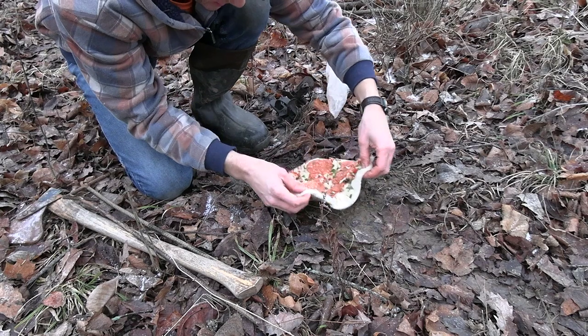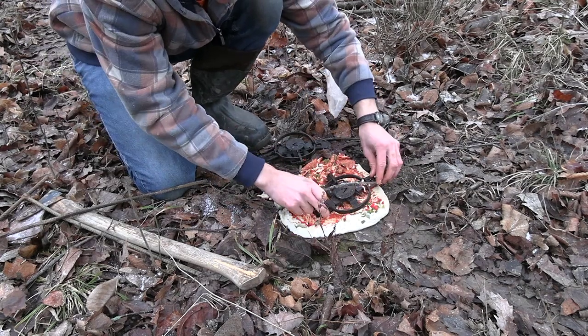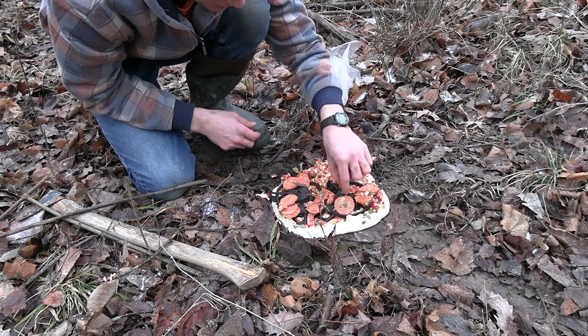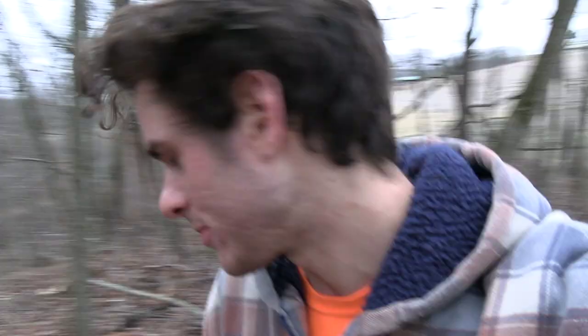This is a huge spot - coons could be denning up here. I have one pizza left and I'm going to make a raccoon set that has probably never been done before. I'm going to scrape off some of the toppings and set the footholds right on top of the pizza, then put the pepperonis and stuff right over the traps. So if a raccoon reaches down to grab some pepperoni and bumps the pan - boom, he's caught. Even if a raccoon doesn't care about the food he could still get caught running across the traps. I brought a trail camera to set up on a tree to see if we can get footage of the raccoons coming by.